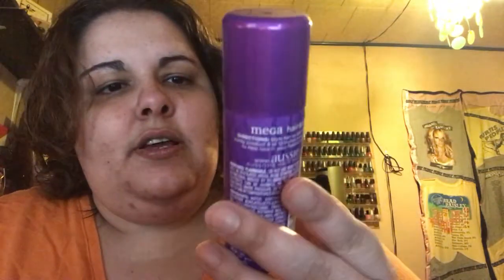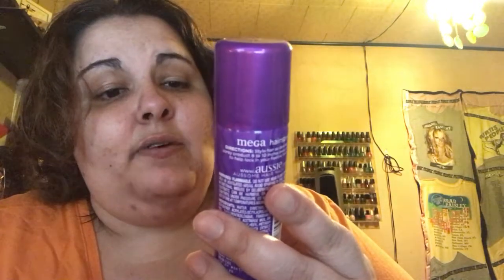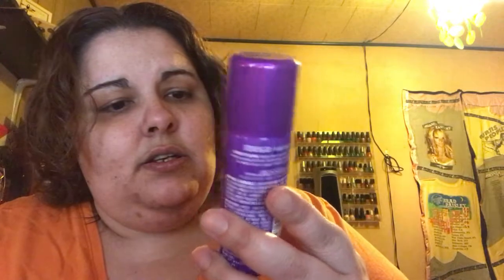And then the last thing is a deluxe mini hairspray — it's mega hairspray, 24-hour flexible hold. You could always use a travel size hairspray. For a free box, that was pretty cool; I liked it.